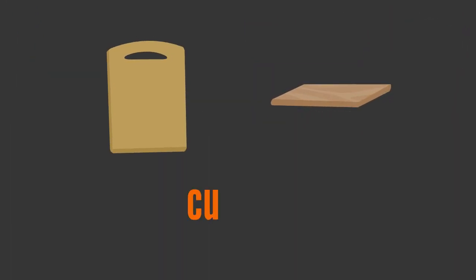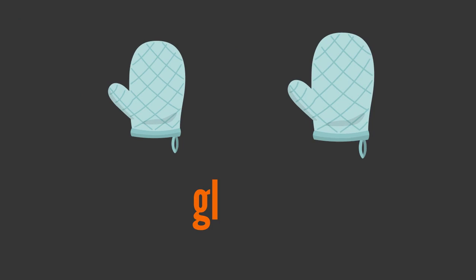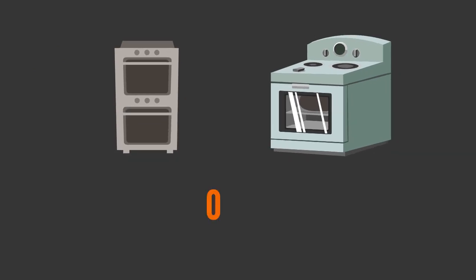C, U, T, T, I, N, G — cutting. G, L, O, V, E, S — gloves. O, V, E, N — oven.